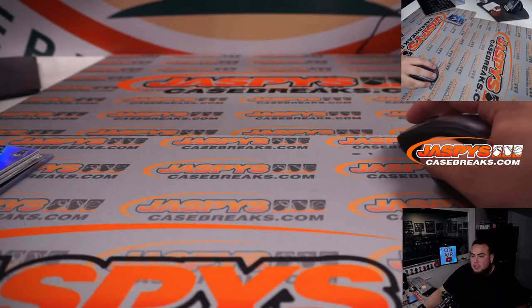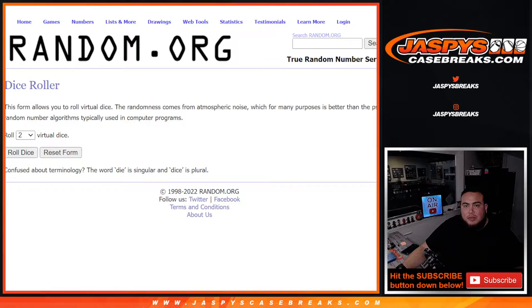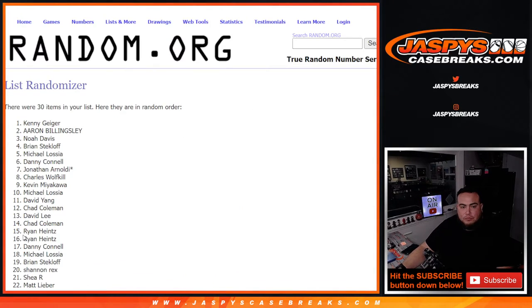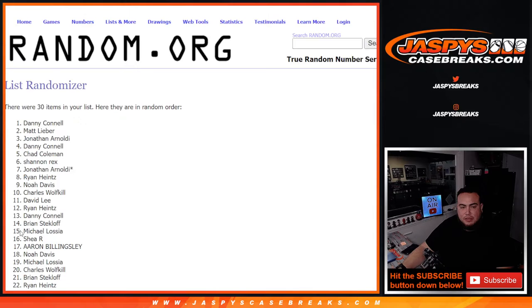Now let's switch scenes and do the break giveaway. Top six get in — remember, top six. Roll it. Three and a five — eight times. Good luck. One, two, three, four, five, six, seven, eight.